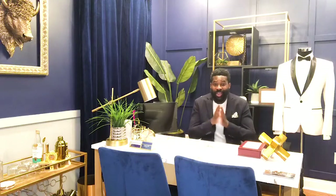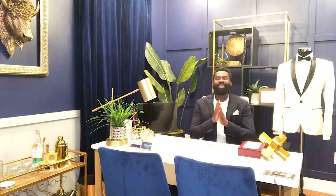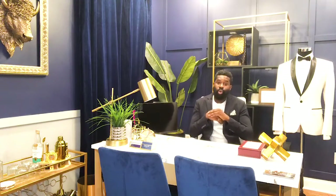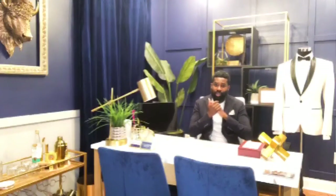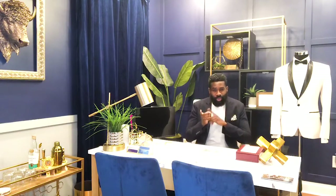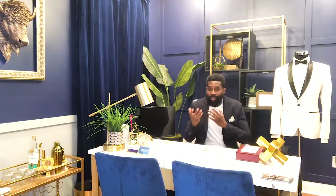So there you have it — spoiler alert — you've been lied to your whole life. I'm just joking, but it's very interesting. This is something I did not know at all until I got into men's fashion. It's very interesting to understand the psychology of it. I think it's less relevant to men and probably more relevant to women, but it is very interesting.